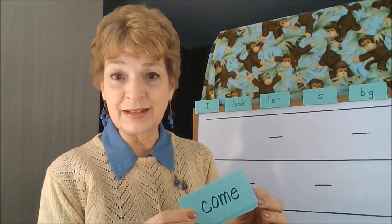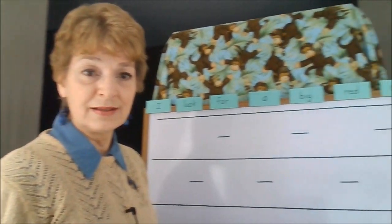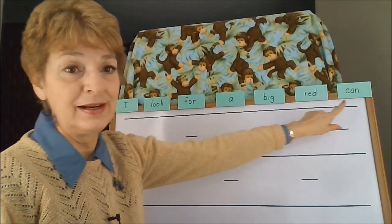I selected some of the words from the packet that your child is being exposed to now within the reading realm and put them together to form a sentence: 'I look for a big red can.'